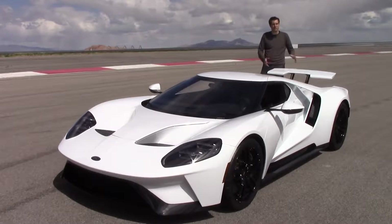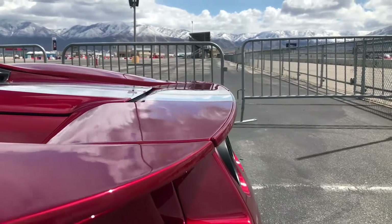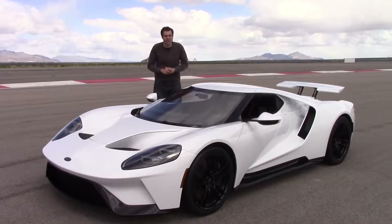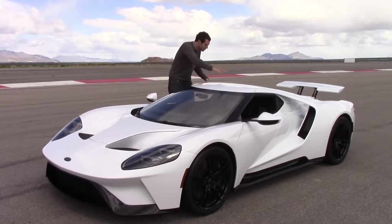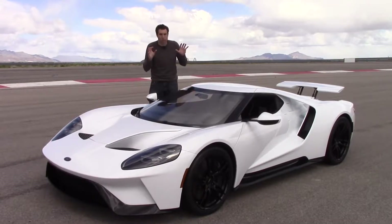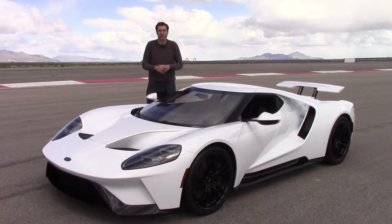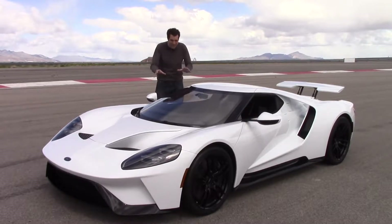The giant wing goes up and down based on what mode you're in, and it actually changes shape when it goes up. When it's down, it's in its most slippery shape; when it's up, there's a little lip to provide extra downforce. Another cool feature you'd never know unless you know: hidden inside the A-pillar, in the roof, and in the rear is an official race-certified roll cage. If you took this car to a racetrack, autocross, or drag strip, you wouldn't need to install a roll cage — there's already one built into the pillars and roof.